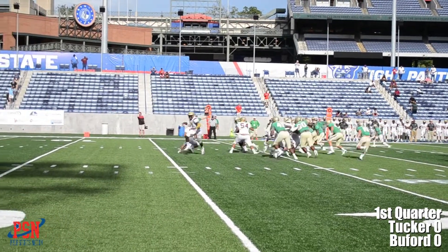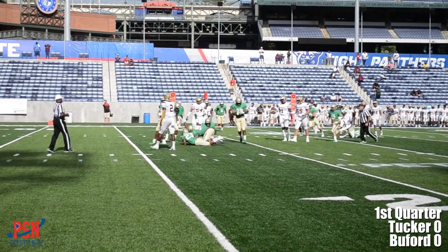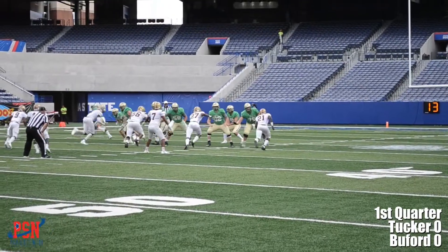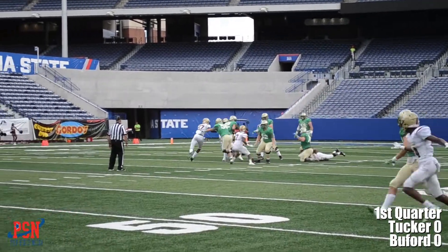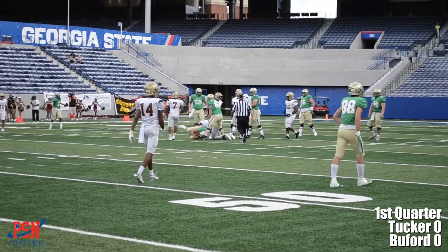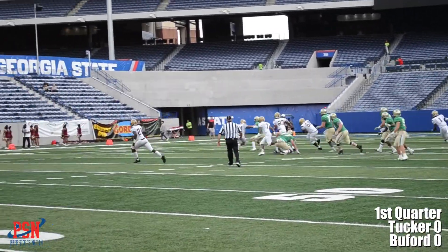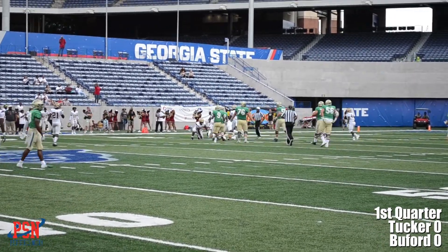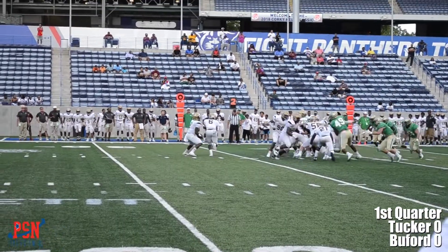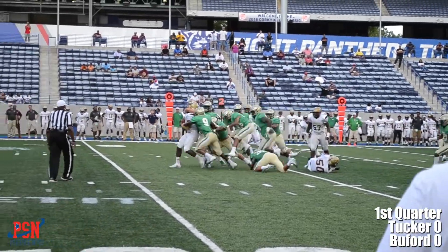It's all about the defense in this one. Buford's defense stuffing out the run, and then Tucker's defense putting in some work themselves. Aaron McLaughlin dropping back for Buford, but nowhere to go as the Tigers take him down. McLaughlin dropping back again, can't find anyone, forced to scramble — and the Tigers take him down again. More defense, as the Wolves stuff out the run and the Tigers are unable to get things going.